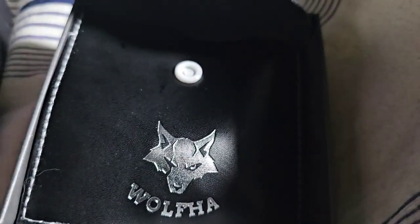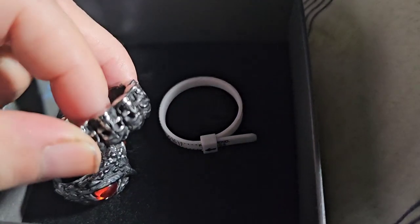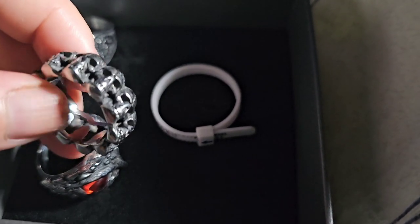This is my second order from them and I definitely highly recommend them. They've got some cool spooky, evil, gothy, Halloweeny things that are made really well and look really good.